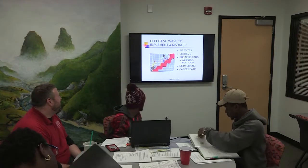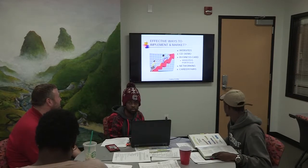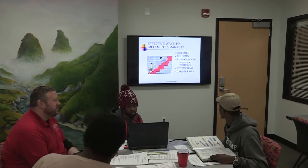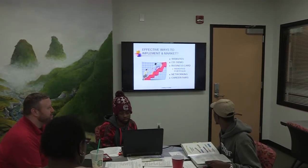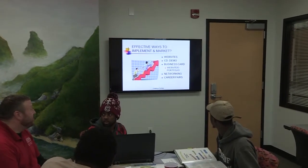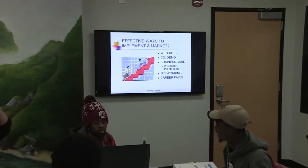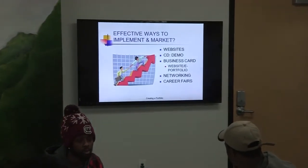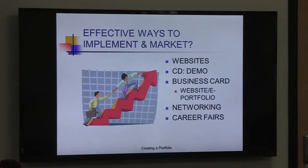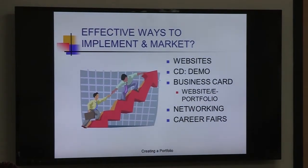Effective ways to implement and market your portfolio: there are some simple ways. Obviously a website — social media is really cutting edge. You can use LinkedIn, Facebook, or Twitter. You can do a CD demo, a business card with a website link on the back. When you go to networking events, always have that business card with the website link so someone can follow back up and check out your work. And career fairs are another great opportunity.